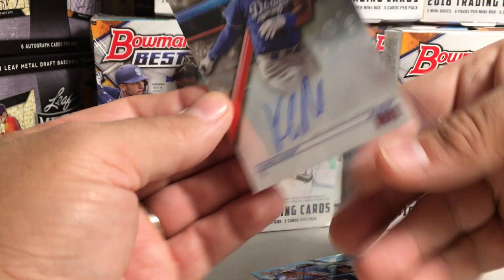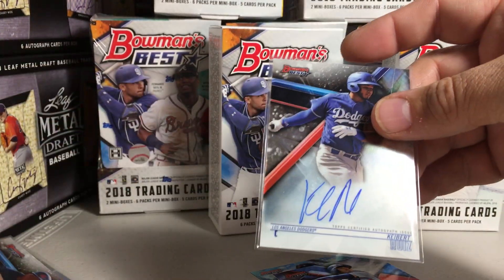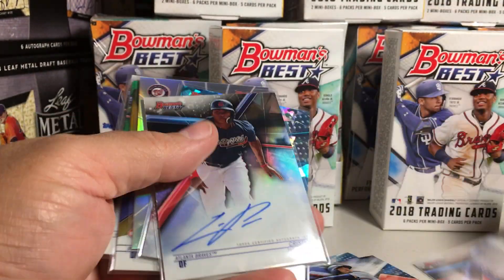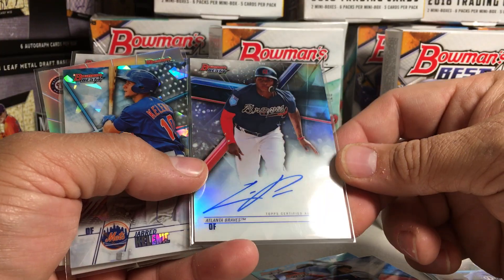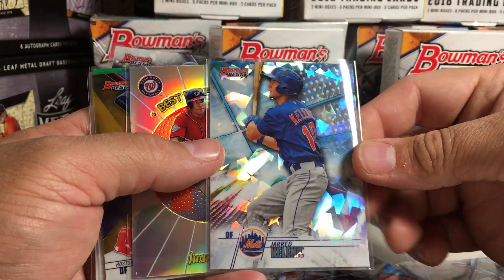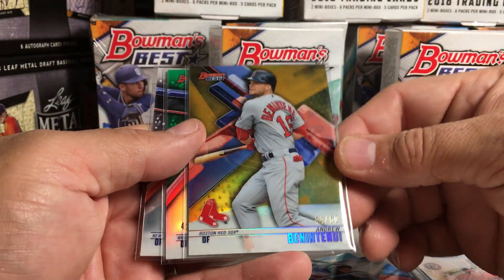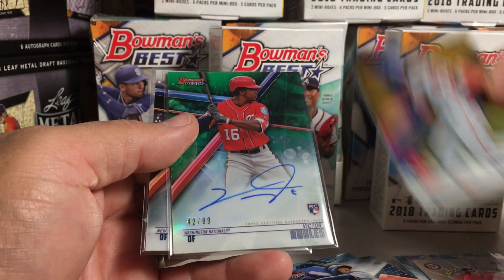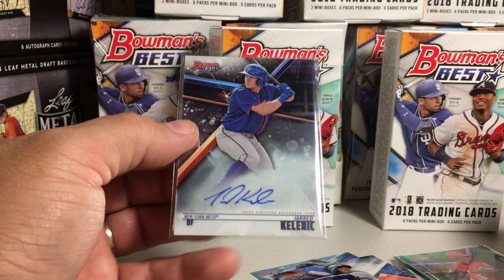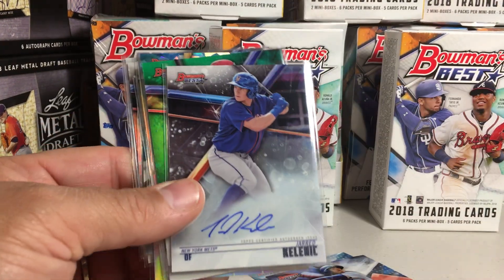What a great first box — case off to a great start here. We got Kiebert Ruiz auto, Christian Pache refractor auto, Jared Kelenic Atomic, Juan Soto insert, Andrew Benintendi 44 out of 50 gold, a nice green Victor Robles rookie auto, and Jared Kelenic auto. These are all on-card autos.